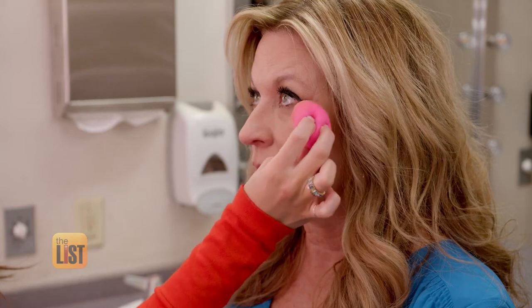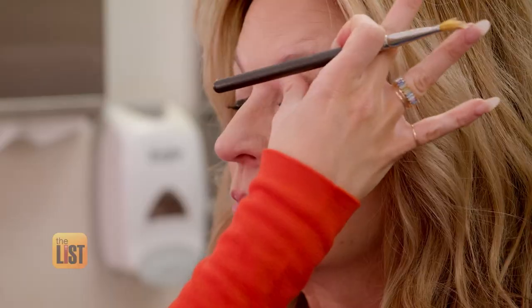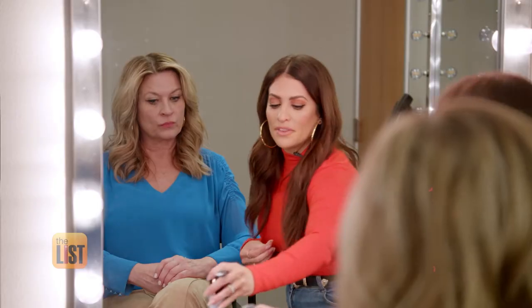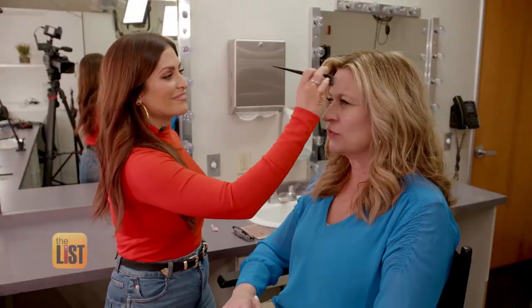You can buy moisturizer at any makeup shop or drugstore. Try it on your hand first — there are testers at every store. Next up, primer. A primer is really going to fill in all the fine lines and give you a nice, smooth base. You can use any primer, but Elena uses one by Becca that has a lavender tint, which brightens up the skin, smells good, and feels really soothing.